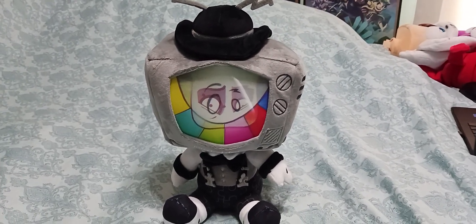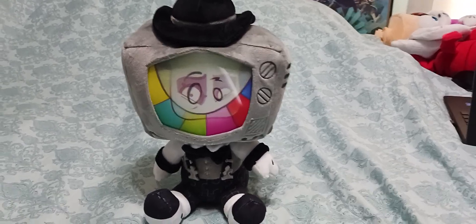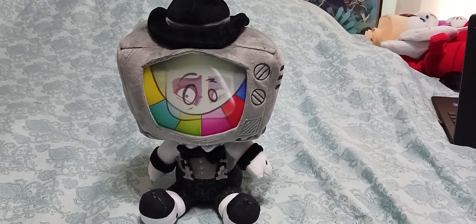There are the other plushies in the background. Anyway guys, that is the end of the video. Don't forget to like, comment, subscribe, follow us on Instagram, and join the official Batboy Discord server. All the links will be available in the description down below. We'll see you guys later. Peace!